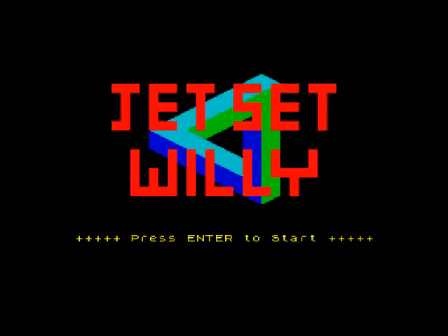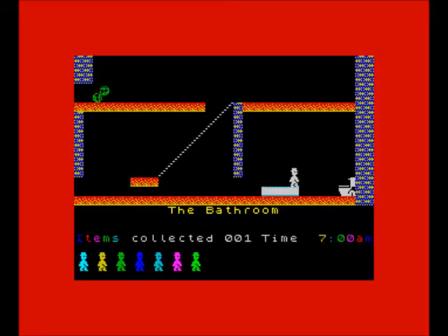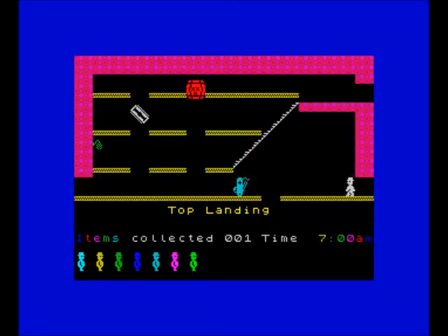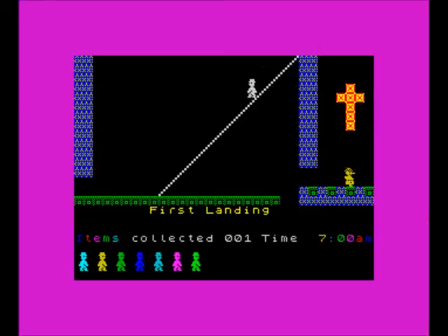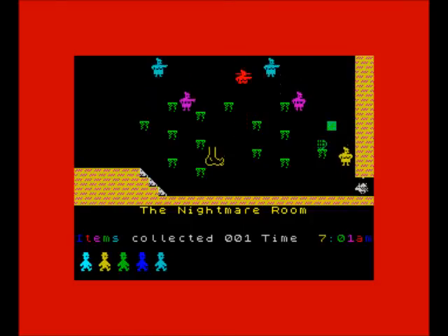First we've got Jet Set Willy, obviously the follow-up to Manic Miner — classic platforming action from Matthew Smith, Software Projects, 1984. I never managed to complete it or get very far. It's got some of the best level names in history — 'We Must Perform a Quirkafleeg' is my favorite — but also some evil level design. People will remember the Banyan Tree level. Anyway, Jet Set Willy, yeah — classic game.